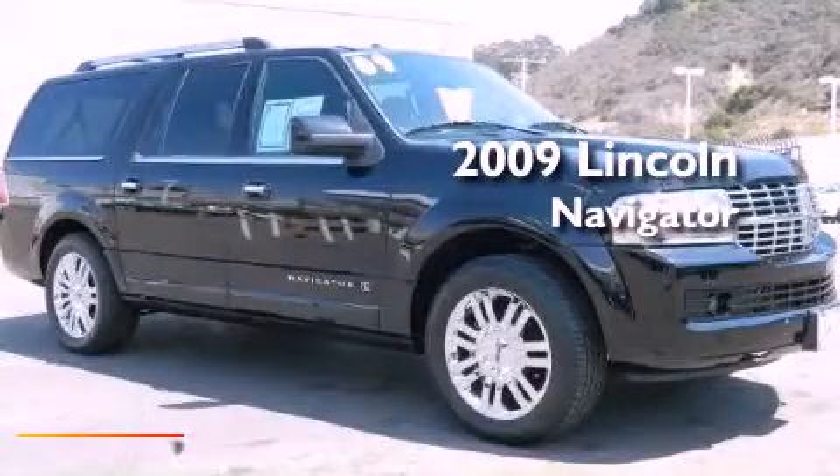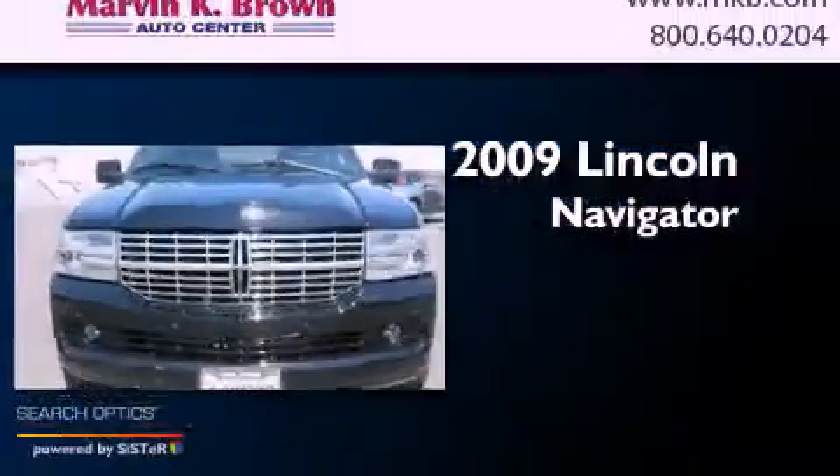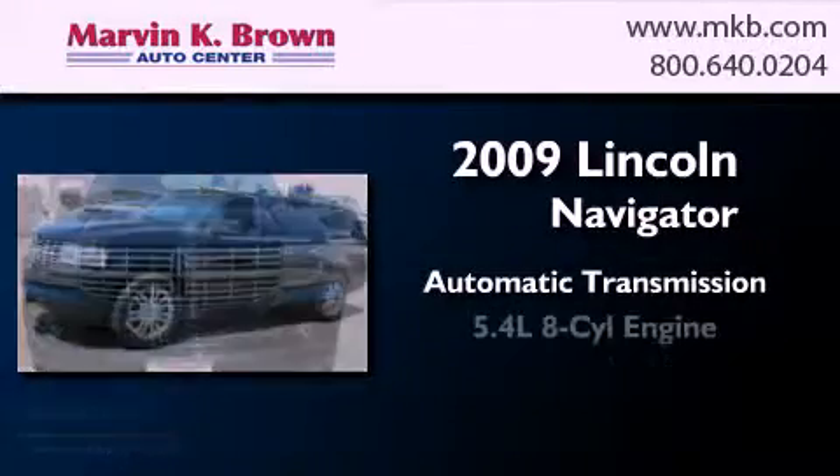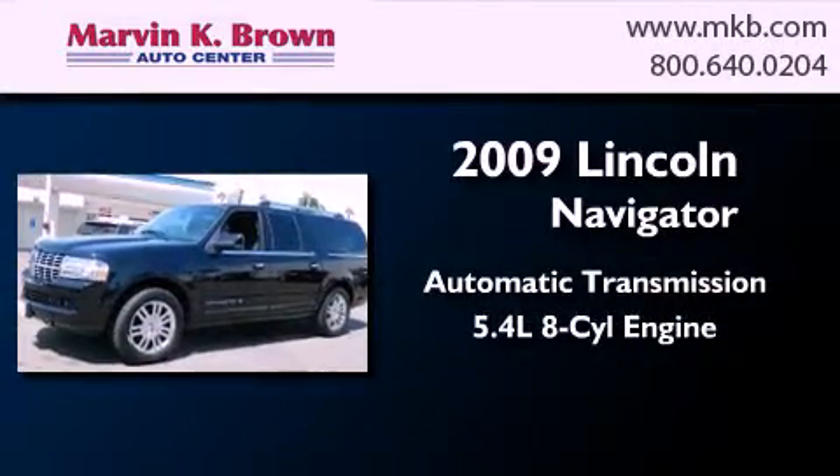This is a 2009 Lincoln Navigator. This SUV has an automatic transmission and a 5.4 liter V8.